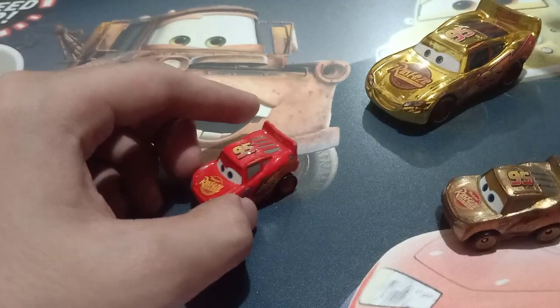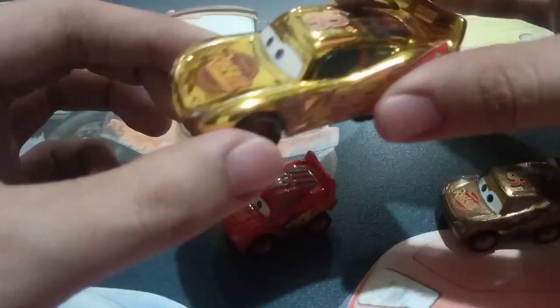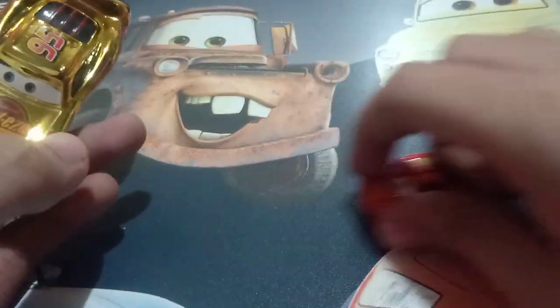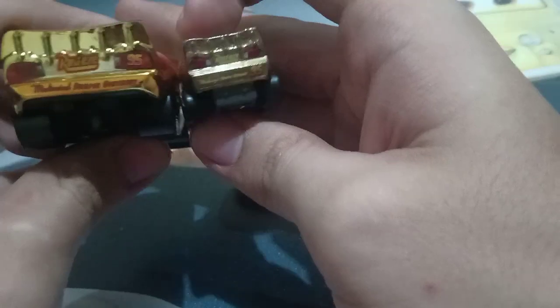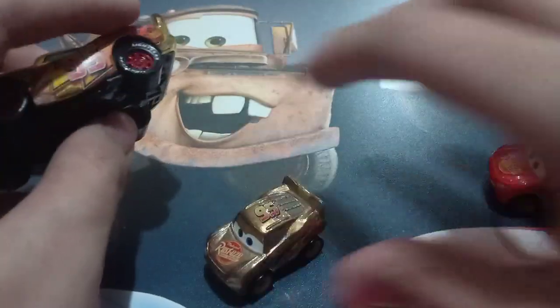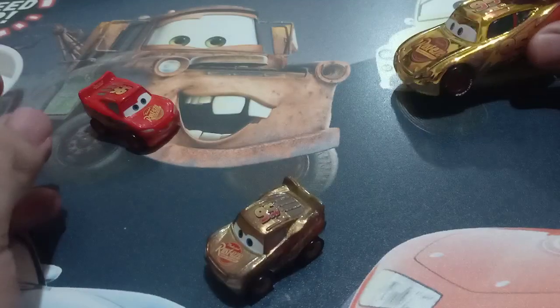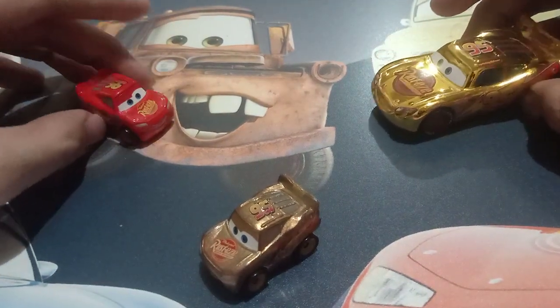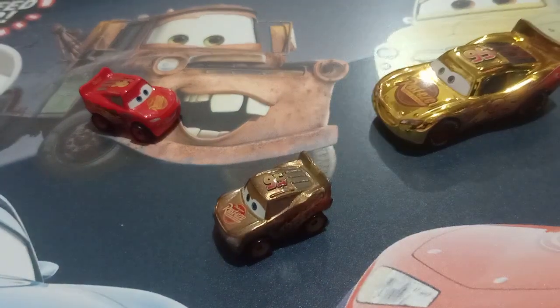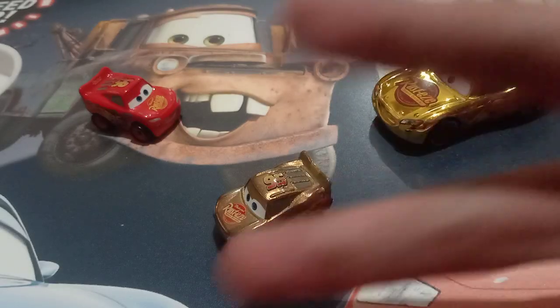Here's the factory custom of the golden Cars 1 Lightning McQueen — I'll just quickly compare him with this guy. Pretty much the same. I guess that's what I can say for this video, folks. See you next week for another video. This is Pixar Cars Over signing out and peace out.